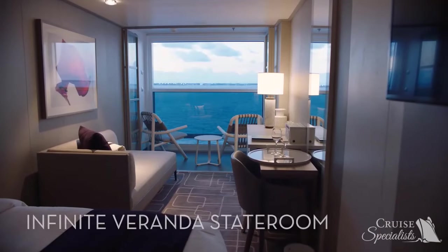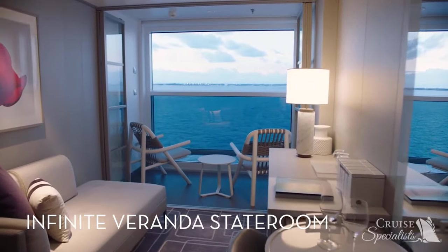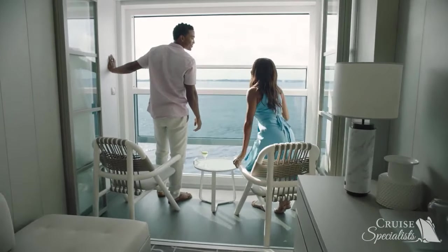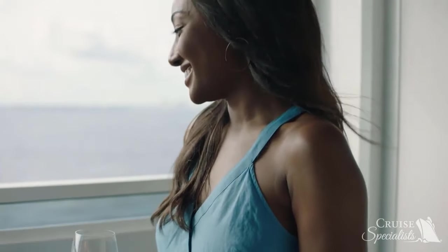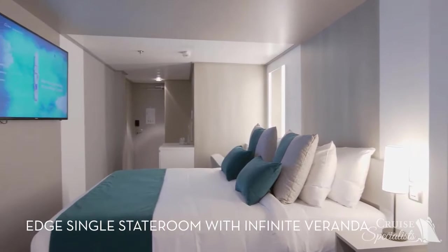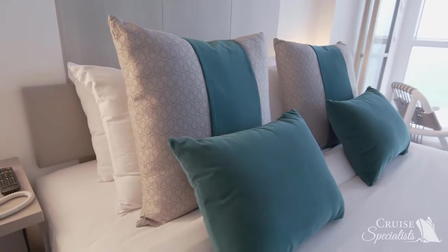In the innovative Infinite Veranda staterooms on Edge, your stateroom merges with the sea. With the touch of a button, 201 square feet of space opens to the ocean, turning your entire living space into a veranda. The Edge Single Stateroom with Infinite Veranda is perfect for modern travelers exploring the world on their own — stylish and perfectly proportioned.